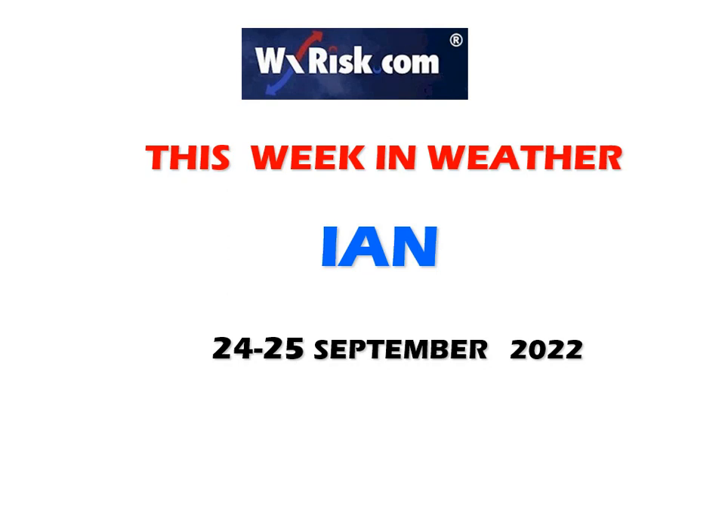Hello again, you sick twisted weather freaks. Welcome to another fun-filled, action-packed and intellectually stimulating edition of This Week in Weather. I'm your host and meteorologist DT from Weather Risk here in Central Virginia — your commander of chaos, eternal confusion, captain of catastrophe. Let's talk about Ian on this special edition of This Week in Weather.